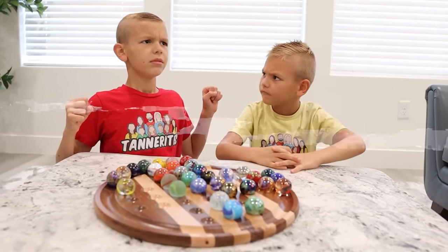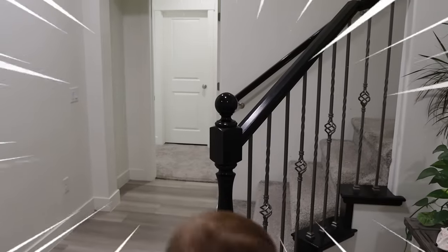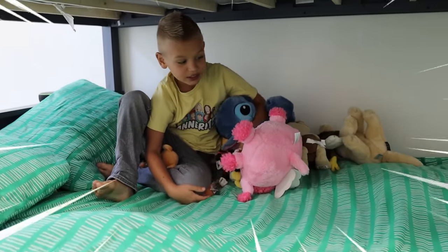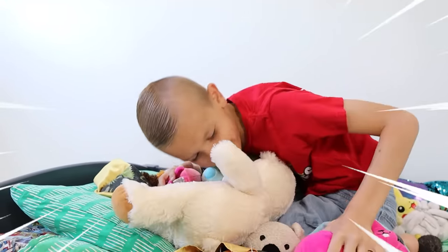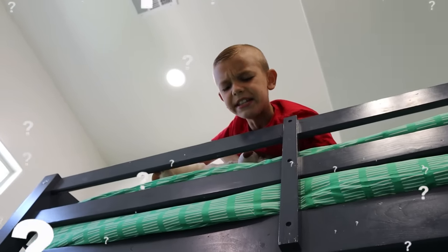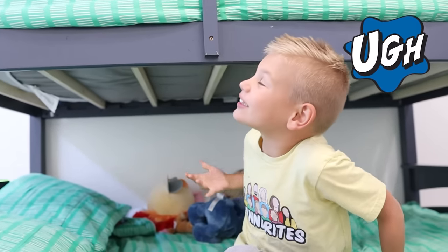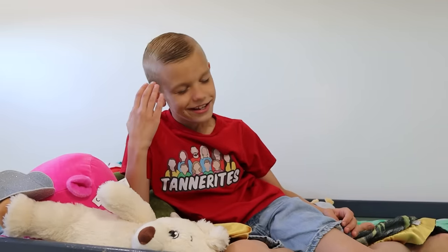Do you smell something burning? Yes! The house is on fire! Stuffies, will you hide on fire? I hope not. I'll protect you! Let me get all of you! Wait a minute — it doesn't smell like fire anymore. You're right! And the fire alarm didn't go off. We just let our minds go crazy. There is no fire. Silly brains.